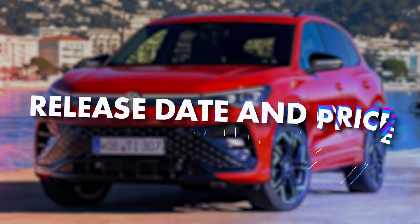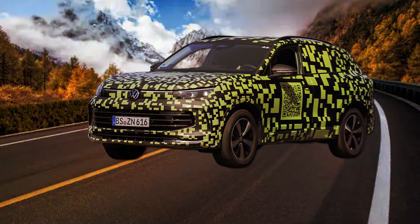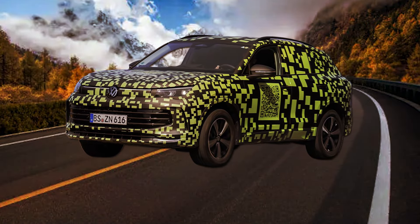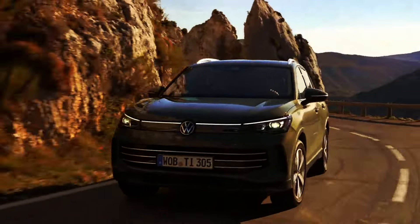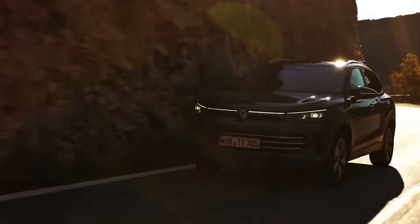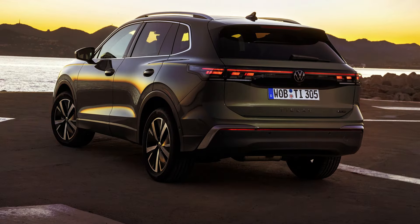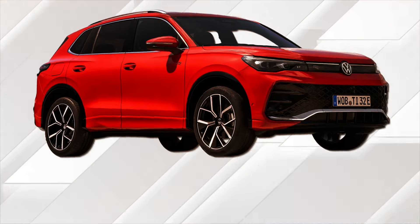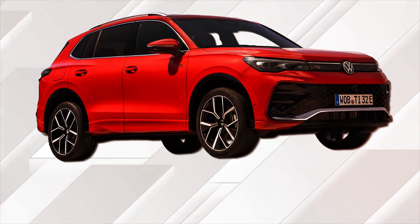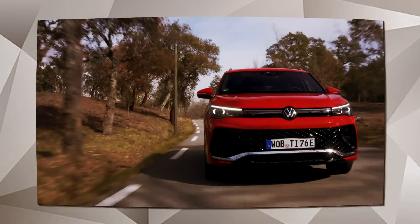From what we know so far, Volkswagen is in final preparations for the start of Tiguan production, so even though the exact launch date is yet to be announced, we expect to see the next-generation SUV on sale by the end of 2024. Things are pretty much the same with pricing — insiders suggest that the base version will remain priced under $30,000, due to the aforementioned standard front-wheel drive.